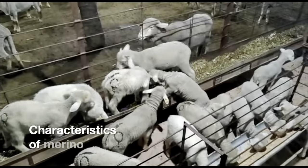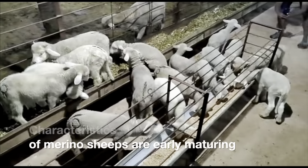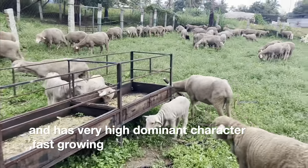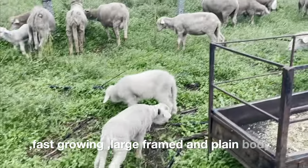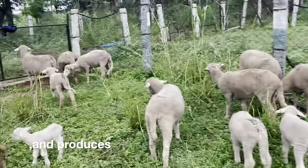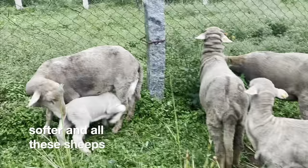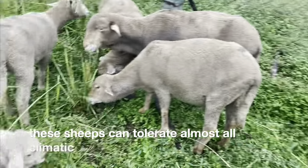Characteristics of Merino sheep are early maturing, very high dominant character, fast growing, large framed and plain bodied. They produce fleece which is very soft to handle. These sheep can tolerate almost all climatic conditions.